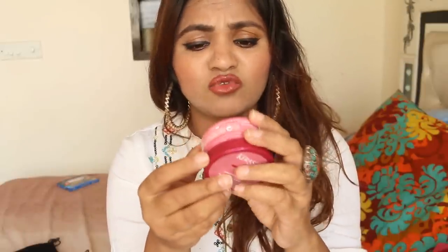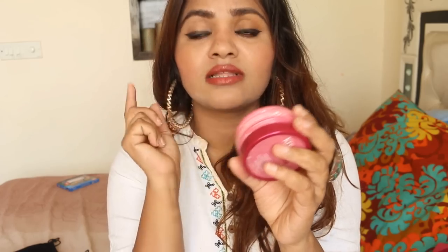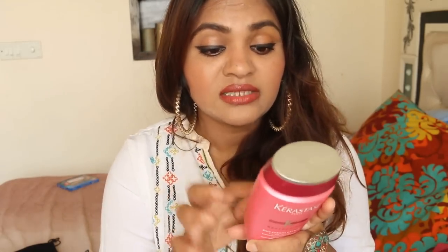The mask runs out in four washes so I don't think that's a good investment. I'm going to mention all the prices in the video. Most products like the moisturizer and shampoo were sent by the brand to me. The shampoo is about 2000 rupees, but if there's a shampoo that can stop hair fall and keep your hair nice and soft, I don't mind spending that much.